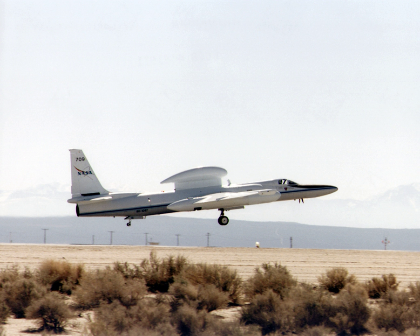The DC-8 and ER-2 are also important tools for the development of sensors intended to fly aboard future Earth-observing satellites, and to validate and calibrate the sensors which are used on board satellites which currently orbit the Earth.